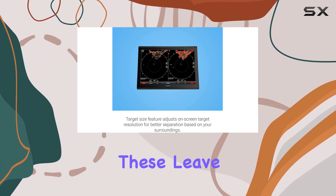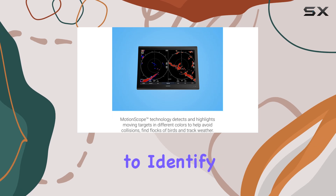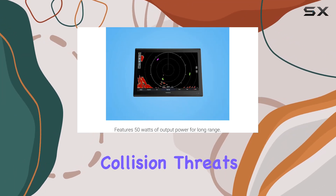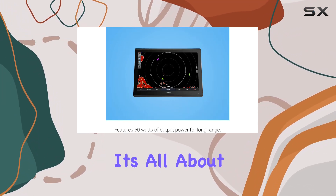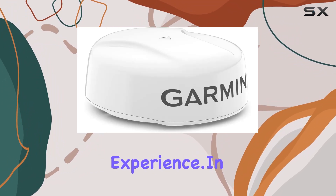But what about historical data? Say hello to True Echo Trails. These leave a historical trail on your chart plotter, making it easy to identify moving targets and potential collision threats at a glance. It's all about enhancing situational awareness and ensuring a safe and smooth sailing experience.